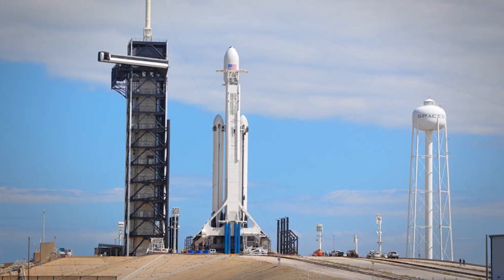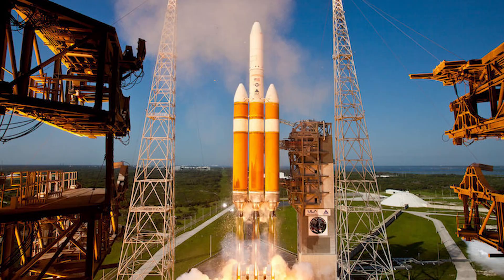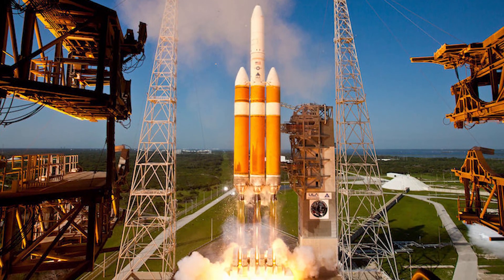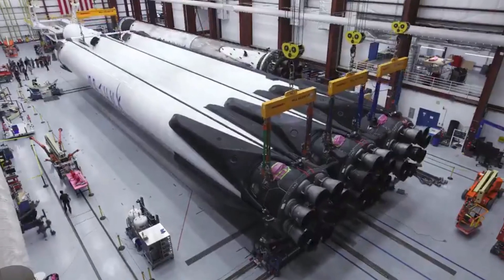It can transport roughly 64 metric tons, about 141,000 kilograms, into orbit — more than twice the payload of the next closest operational rocket, the Delta IV Heavy. The Falcon Heavy rocket comprises three Falcon 9 engine cores, each with 27 Merlin engines that provide more than 5 million pounds of thrust at liftoff.